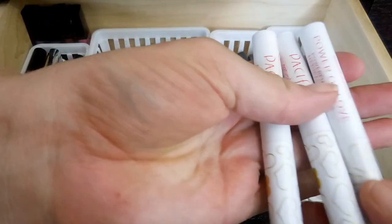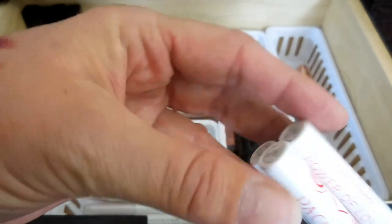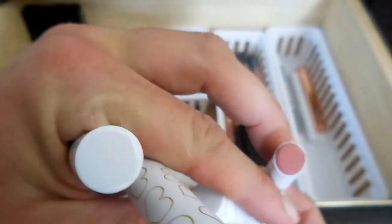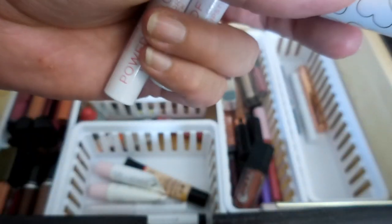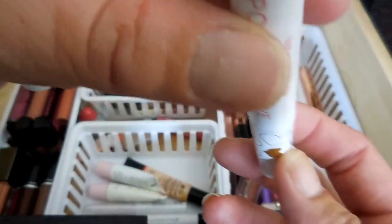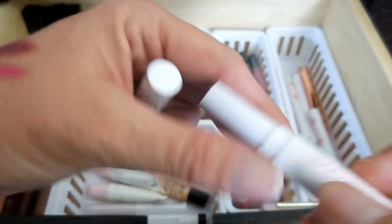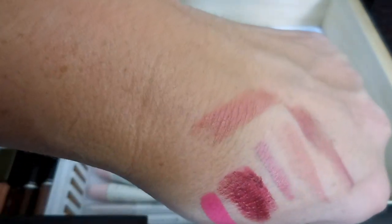I actually have three of these - they are Pacifica Power of Love Powerful Color Natural Lipsticks. They're really nice. I'm not a huge fan of the Pacifica brand, but their lipsticks are not bad. This is the Nudie Red color - it's not really red, it's definitely kind of a pink color. This one is Sweet One, and it is more of a berry tone. And then this one is Tender Heart - that is my favorite of the three.